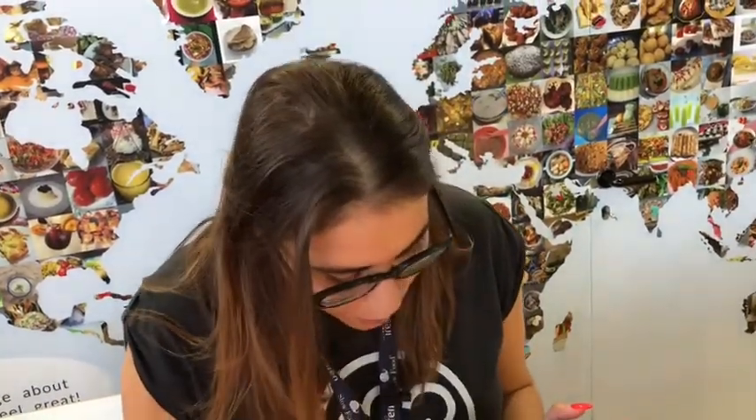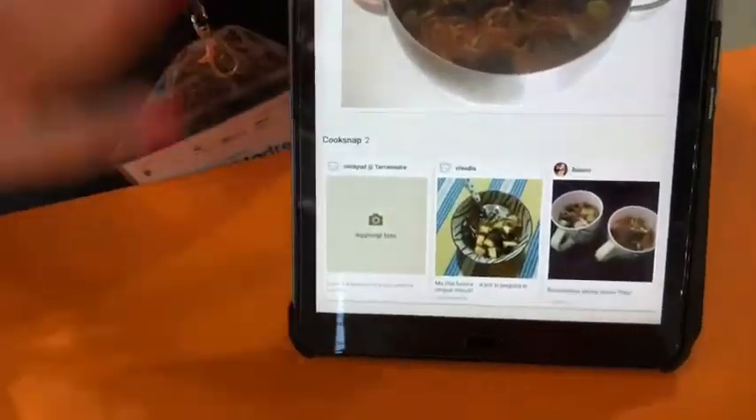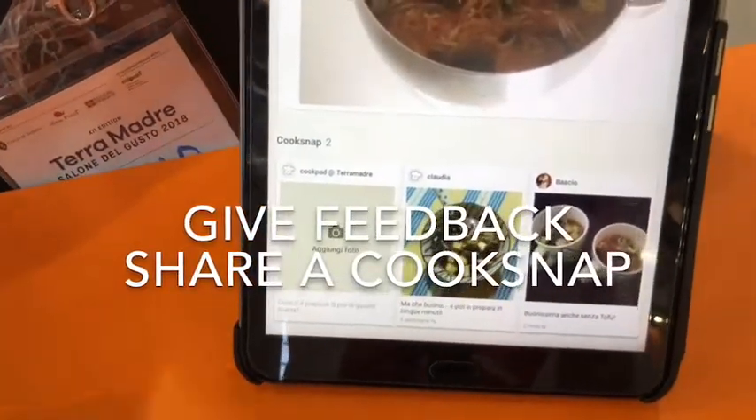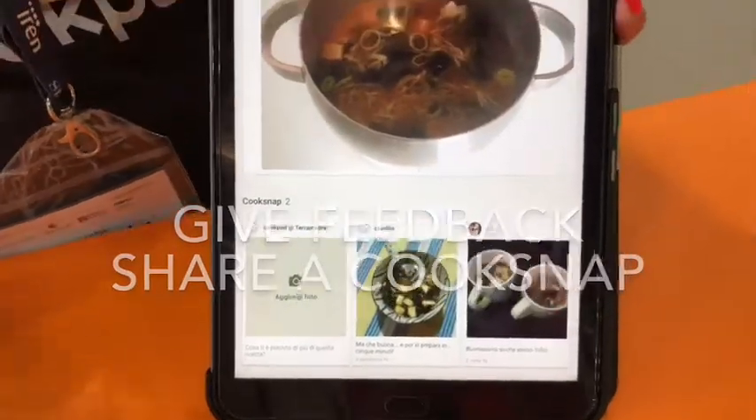Some people like to also put pictures for the steps, which is very interesting. If you cook a recipe, for example, you can share your own picture of it with the author and give them some feedback. We call this a cook snap — also in Italy we call it a cook snap.